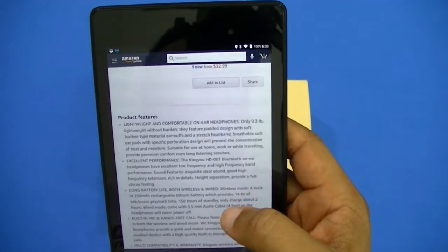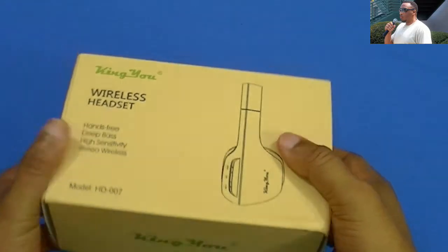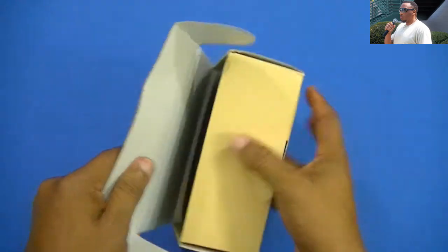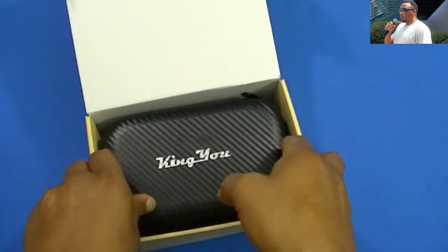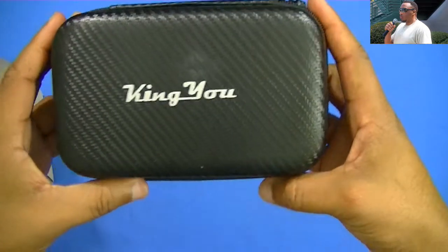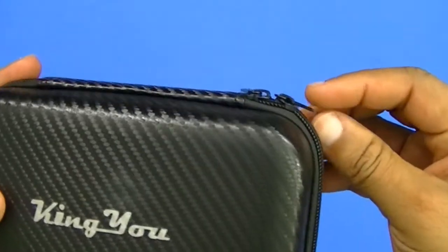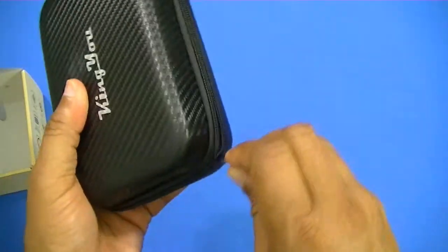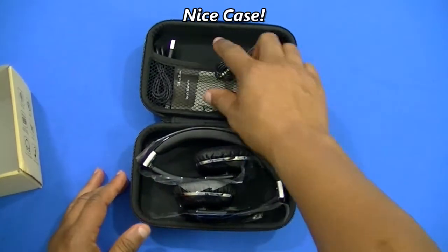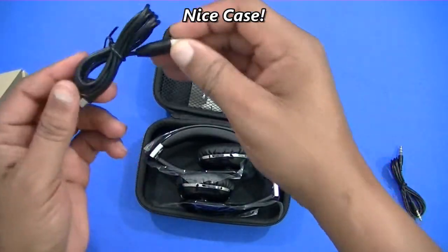It's only 0.3 pounds, so we're gonna take these out of the box and see what they look like. Inside there's a nice case with a zipper that has a carbon fiber look to it. Inside the case you've got a cable with both ends and a charging cable.